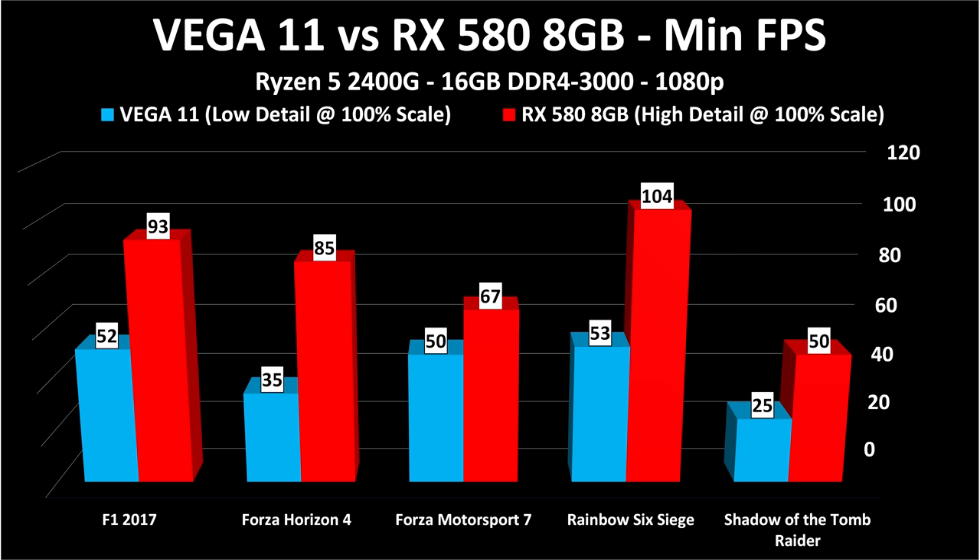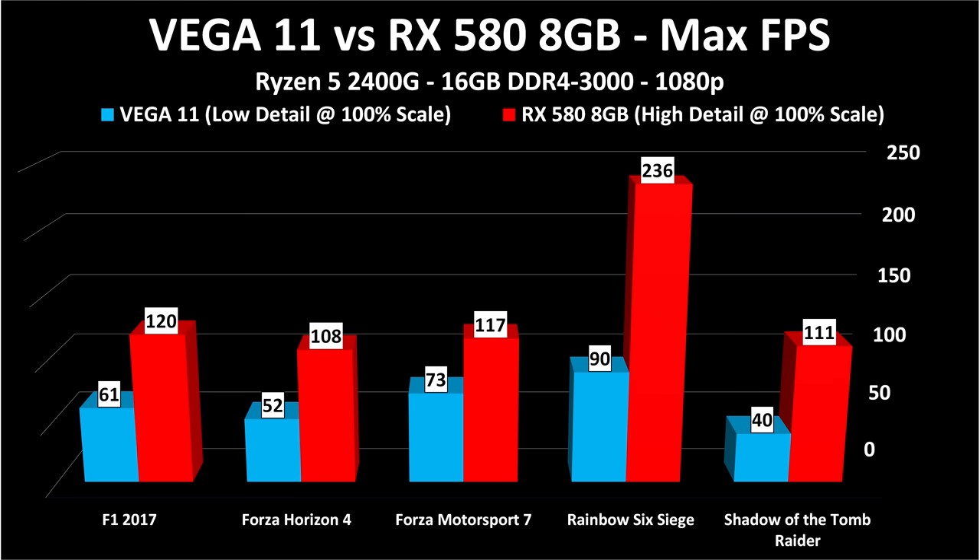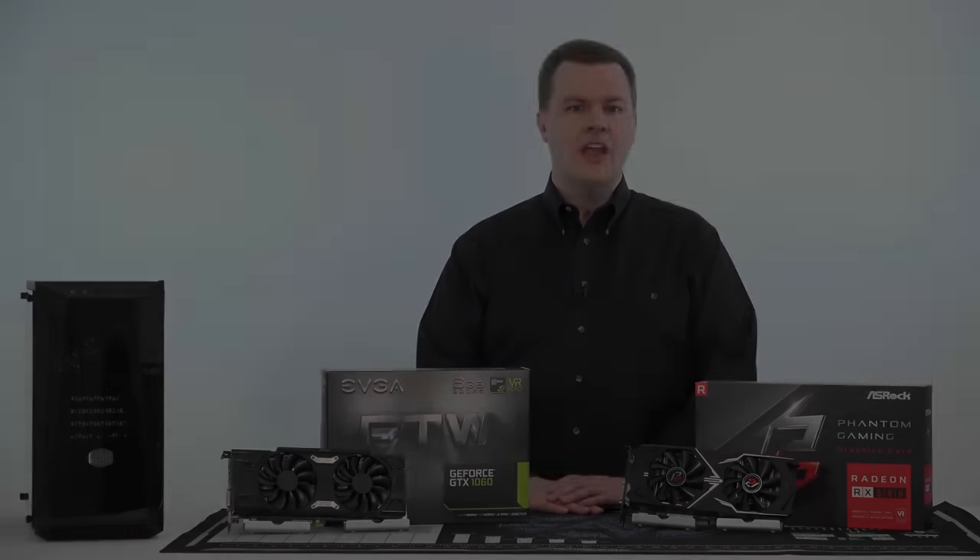The minimum frame rates show Shadow of the Tomb Raider dropping to 50 FPS with the dedicated card, and the rest well above 60. The RX 580 remains the best value 1080p gaming card today, though it won't hold that title tremendously long — the next generation of cards including Vega 56, RTX 2060, or GTX 1070 Ti are stepping up. But if you want to play games today and aren't worried about the next three years, the RX 580 is where it's at. Maximum frame rates show several games not even reaching 60 FPS on integrated graphics, while all exceed 100 FPS on the RX 580.